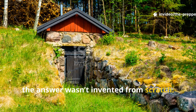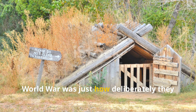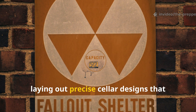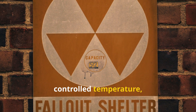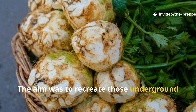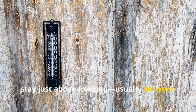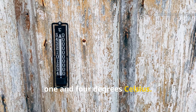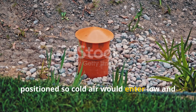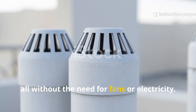The answer wasn't invented from scratch. Root cellars had existed for centuries, but what really changed during the Second World War was just how deliberately they were engineered. Governments published civil defence manuals laying out precise cellar designs that controlled temperature, humidity, airflow, and even darkness. The aim was to recreate underground winter conditions all year round. These cellars were dug deep enough to stay just above freezing, usually between one and four degrees Celsius. Thick earth walls served as insulation, and ventilation pipes were carefully positioned so cold air would enter low and warmer air could escape high, creating a kind of natural convection — all without fans or electricity.